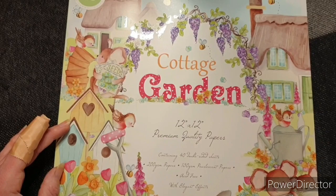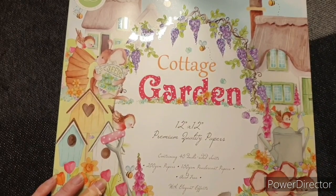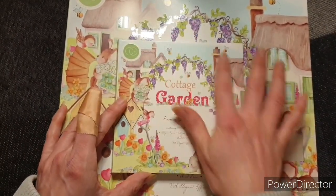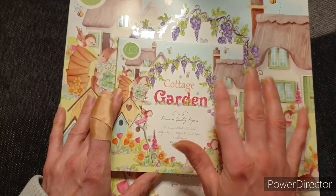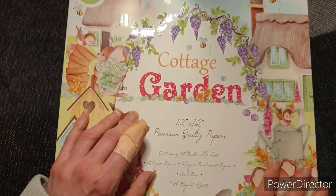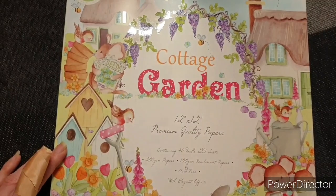So we're going to go through this. Now, there is a difference with this collection that we didn't have on previous collections, and that is that we now have a little 6x6 pad as well as the 12x12. I'm sure it will be exactly the same papers inside, just smaller, but that's really nice. So we'll go through the 12x12 and then I'll show you the other bits and pieces.